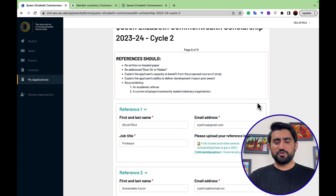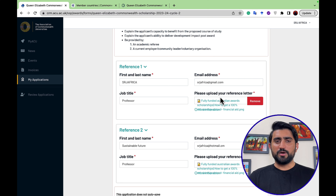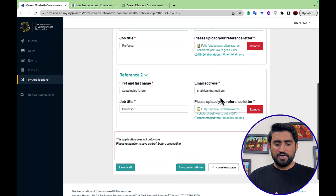On the next page, you provide information for your recommendation letters — first and last name of the referee, email address, job title, and upload a copy of the recommendation letter from a professor from your previous university. You need a minimum of two recommendation letters. If you don't have a good template, the description includes a link to scholarship-winning recommendation letter templates on the SRJ Africa website.